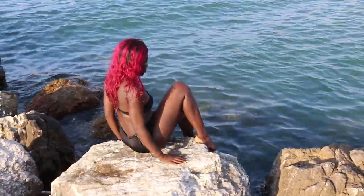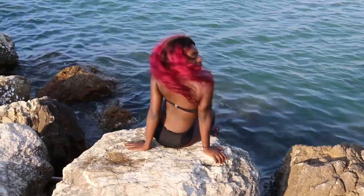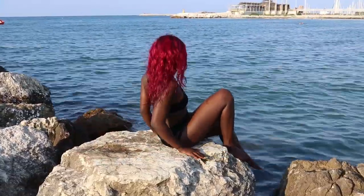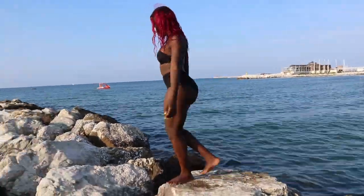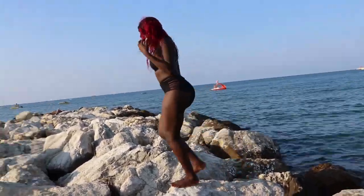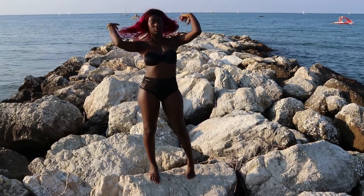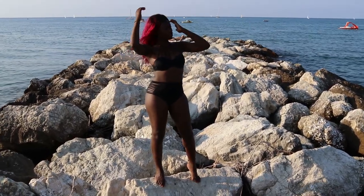Bikini number three wasn't really my favorite because I had issues with pulling it up and down the whole time. Other than that, the upper part has a really, really nice strength that I love. That was the end of my bikini haul — I spiced it up with a gold beach setup!